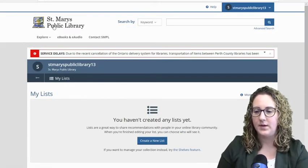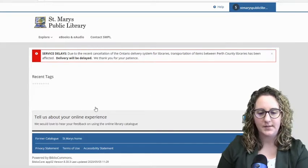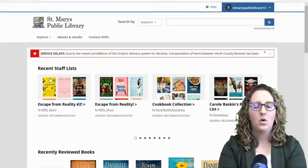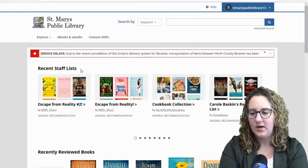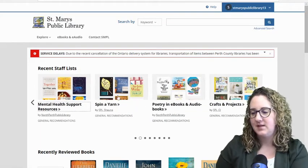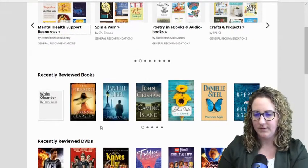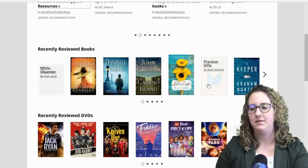Let's go back to the home page of BiblioCommons. This is what the home page looks like. It's going to display some different categories — if you've ever used Libby or Download Library, it's kind of the same idea. It also displays recent staff lists. All the staff in the Perth County Information Network and our neighbouring libraries are able to create lists for you. We've got a cookbook collection, Carol Baskin's reading list for anyone who watched Tiger King on Netflix, spinny yarn, poetry in e-books and audiobooks as April was poetry month.